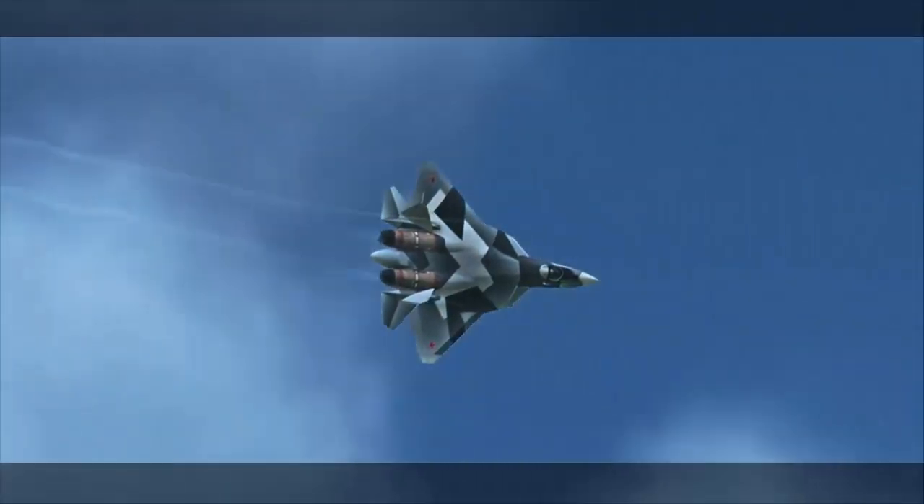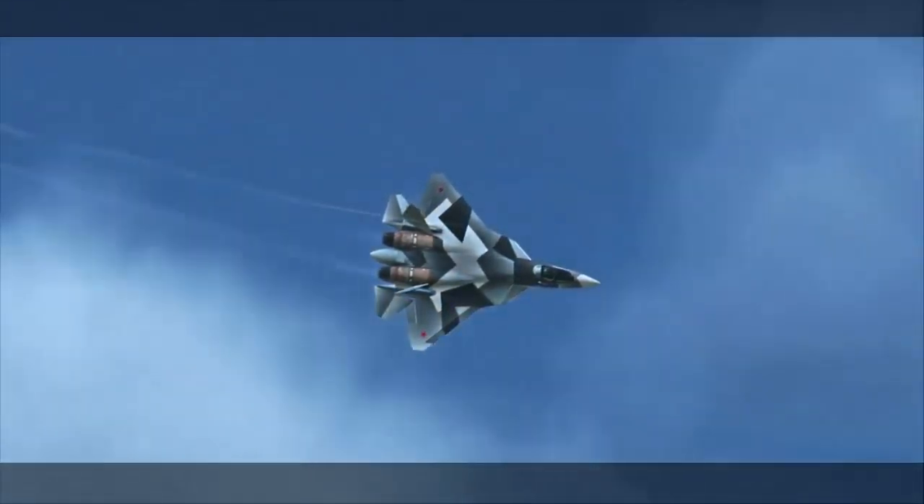Since the mass production of the Sukhoi Su-57 began last year, developers have announced a number of additions to the fifth-generation fighter, ranging from new hypersonic missiles to plans to allow it to control drone swarms.